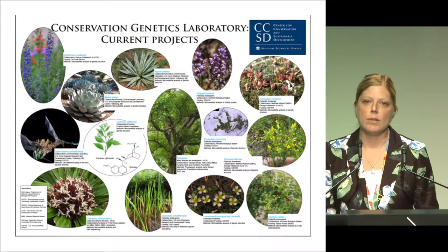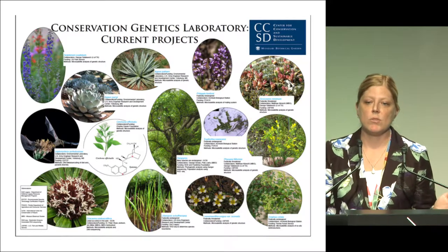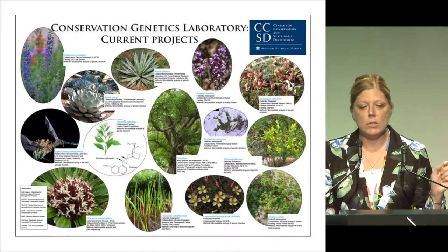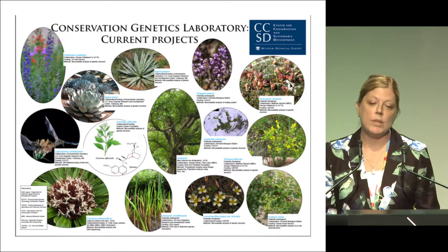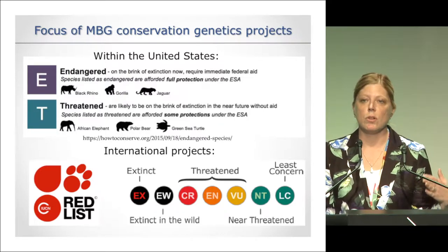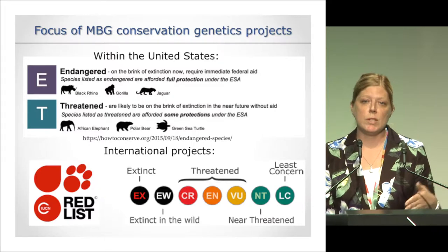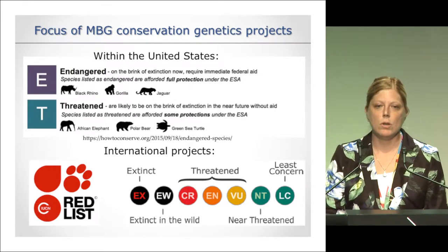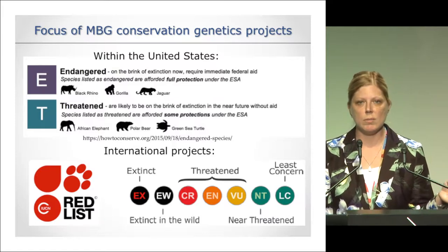Here are the current projects in the conservation genetics laboratory at Missouri Botanical Garden. We have a broad taxonomic focus and work on all different kinds of life forms including trees, shrubs, and aquatic plants. The general theme uniting all projects is that we work on species of conservation concern. Within the United States, that means species listed under the Endangered Species Act — listed as endangered, on the brink of extinction, or threatened, close to the brink. For international projects, we work on species listed as critically endangered or endangered on the IUCN Red List.